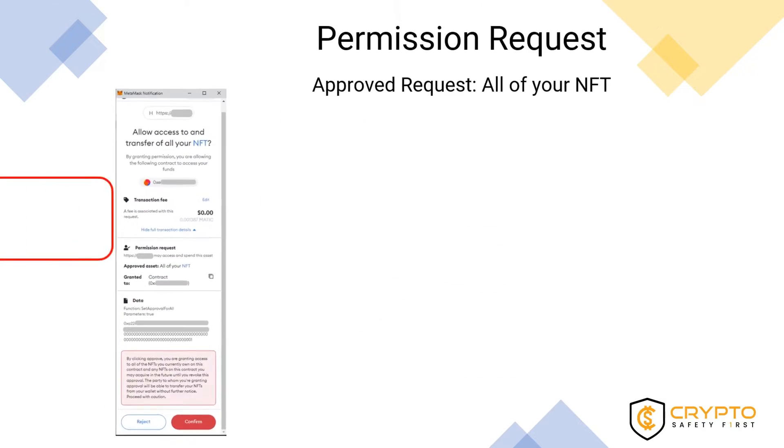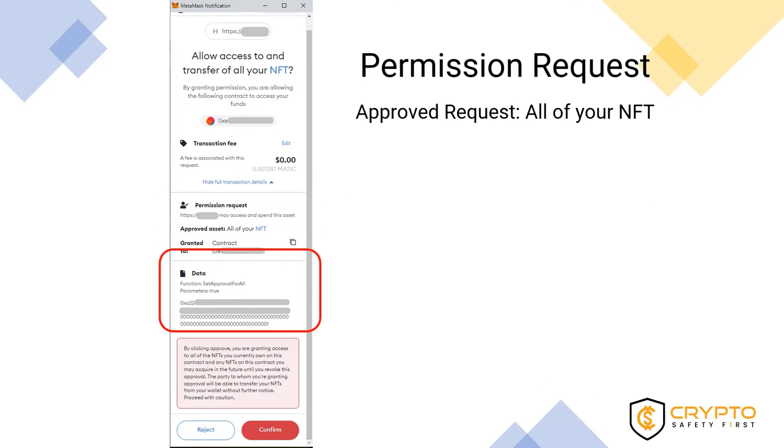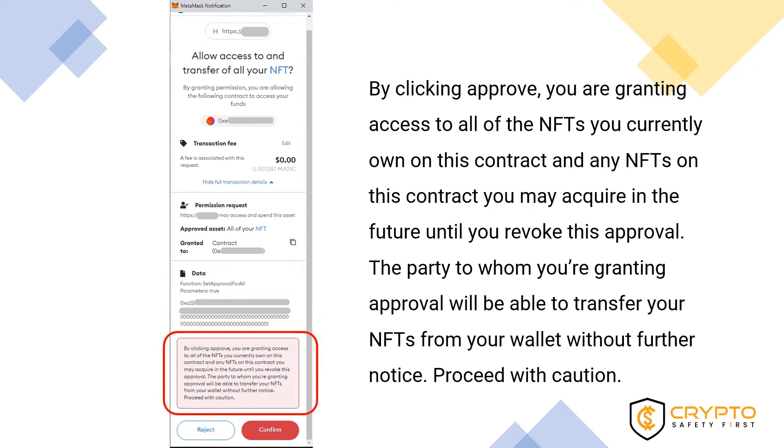Let's have a look at an example. On screen we are displaying a smart contract that requires the user's permission to access and spend all the NFTs within a wallet. It declares: by clicking approve, you are granting access to all of the NFTs you currently own on this contract, and any NFTs on this contract you may acquire in the future, until you revoke this approval. The party to whom you're granting approval will be able to transfer your NFTs from your wallet without further notice. In short, full NFT access is being granted to the creator of this smart contract.